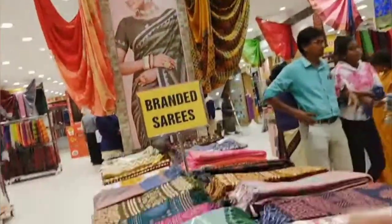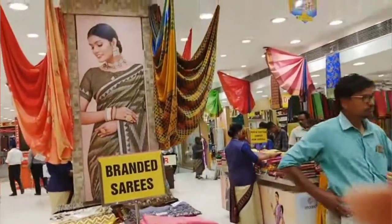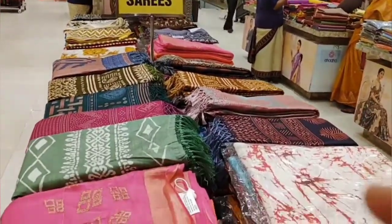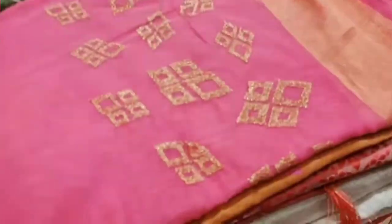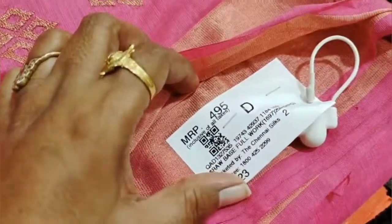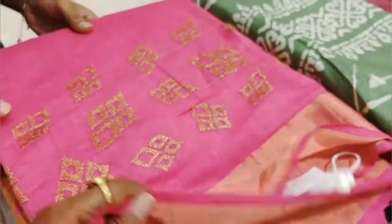We are going to show you a variety of sari collections. We are going to show you a brand new sari. We are going to show you a lot of office work. We are going to show you an embroidered sari with a golden zari.